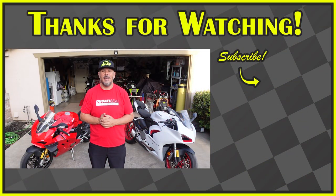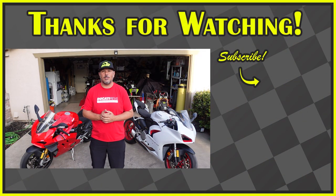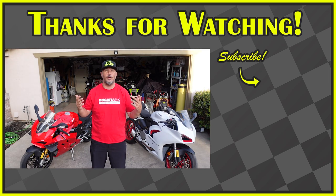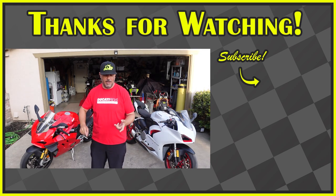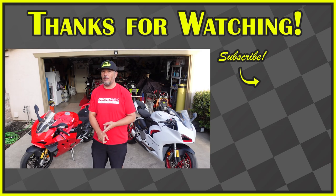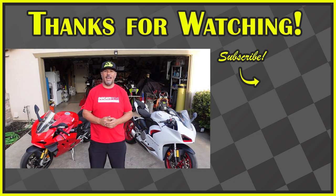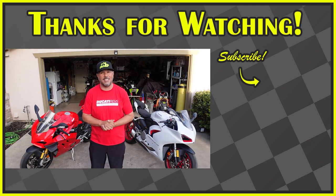I hope this was informational to you guys. Thanks for sticking around. Make sure you hit that subscribe button, smash the like button, and ring that bell notification so it notifies you when we have more content. We have track videos coming out, some street rides, the V4S Panigale versus the V4S Street Fighter, and a little me and Bagna on both of these bikes out on the open road. So stay tuned — thank you guys for sticking around, and we'll see you next video.